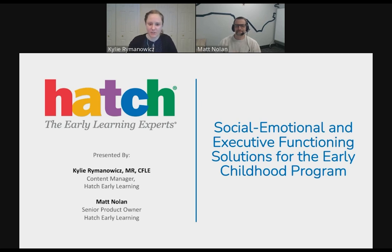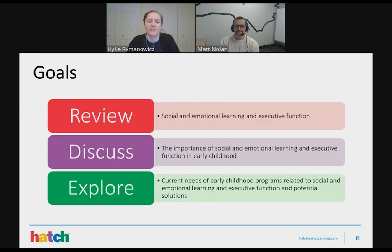Here's our presentation today. We're going to talk about social, emotional, and executive functioning solutions in the early childhood classroom. Our goals are: first, to review social-emotional learning and executive functioning and establish a shared understanding and definition. Then we'll discuss the importance of social-emotional learning and executive function in early childhood. Finally, we'll explore the current needs of early childhood programs related to SEL and executive functioning, and potential solutions including our Ignite Table product.